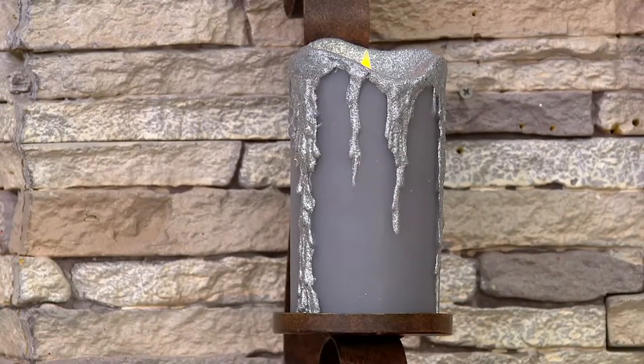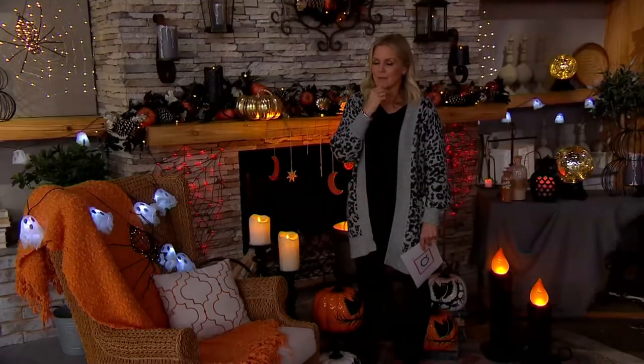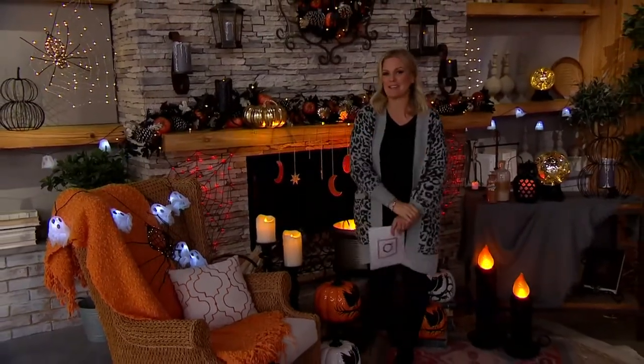Not only are these designed by Martha Stewart, they are made by Luminara. Martha, I'm sure when you decided to do flameless candles, you were like, I'm going to Luminara. Tell us about that.